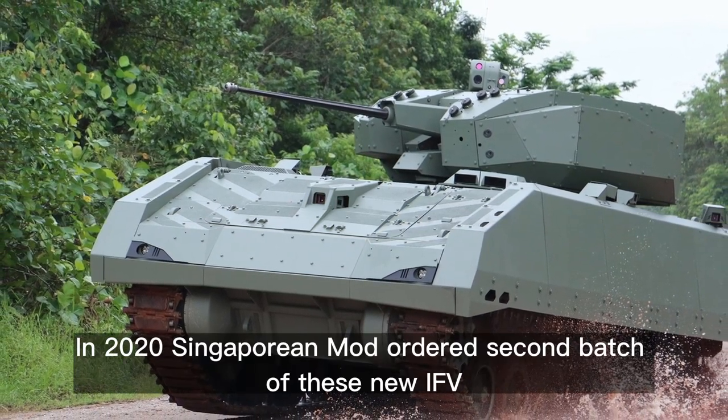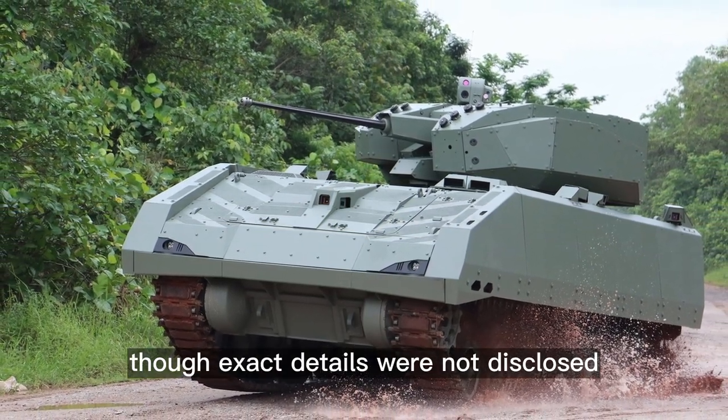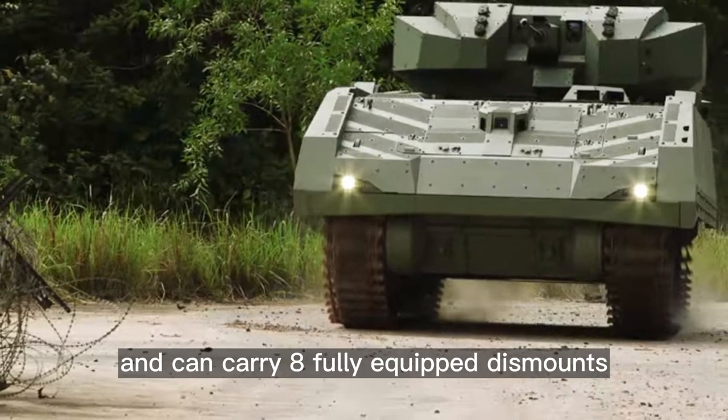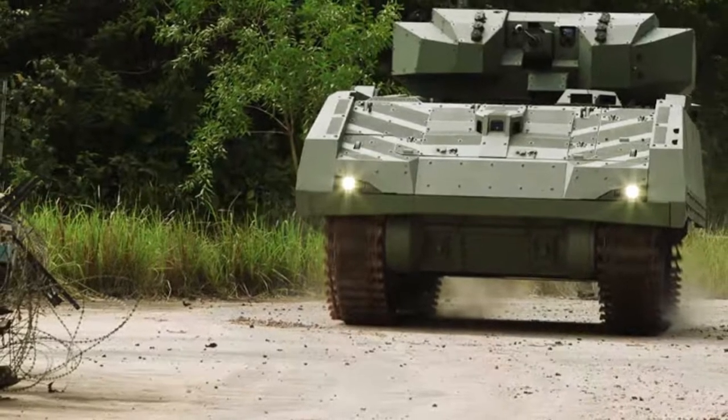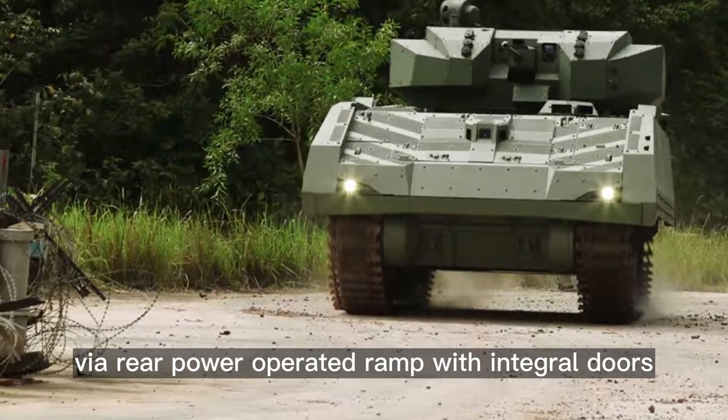In 2020, the Singaporean MoD ordered a second batch of these new IFVs, though exact details were not disclosed. The Hunter is operated by a crew of three and can carry eight fully equipped dismounts. Troops enter and leave the vehicle via a rear power-operated ramp with integral doors.